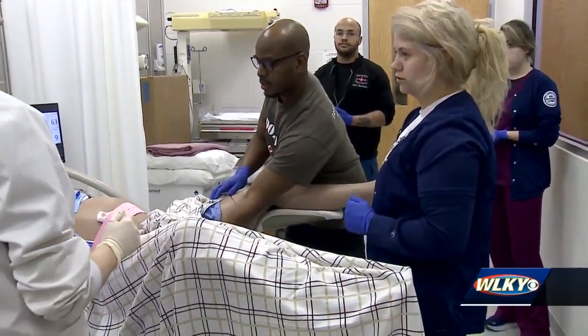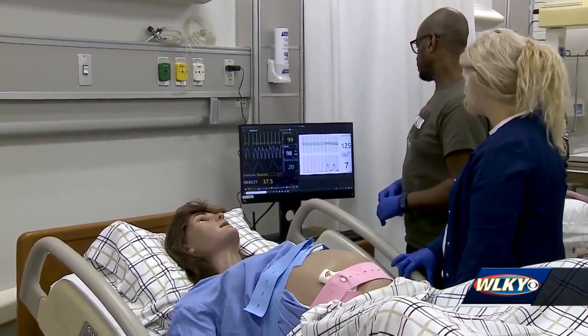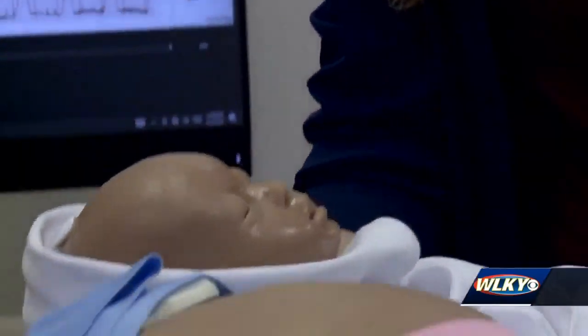The mom was able to interact, the baby was able to cry. Any mistakes that we make, at least we're making them here and not in the real world. We were actually able to see the contractions on the monitor with the mom, so we knew okay, the baby's coming — you need to push now. It was really cool to be able to experience that and definitely a big confidence booster.